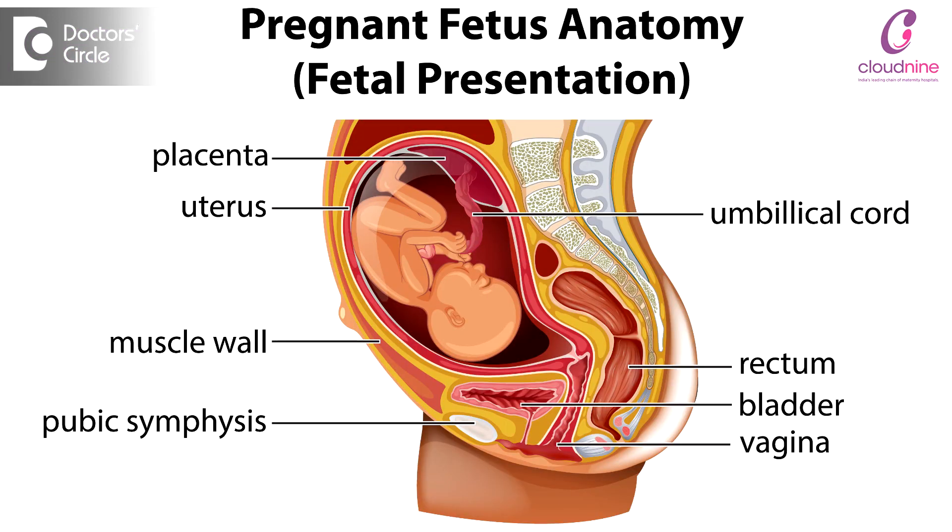With intrauterine infection, the virus can pass through the placenta — from the blood vessels of the mother to the baby — and infect the baby.